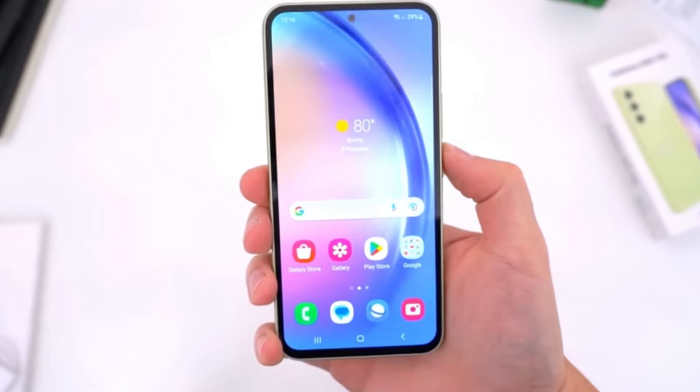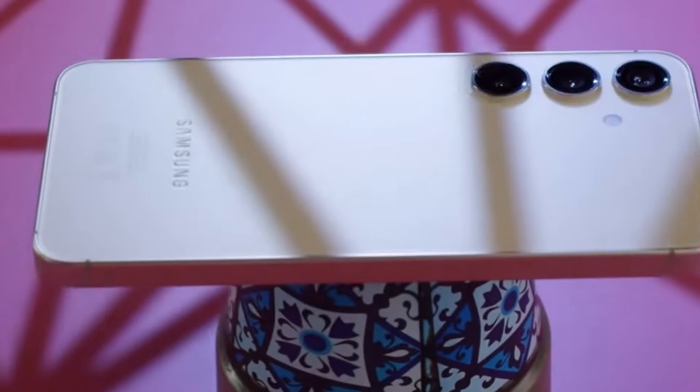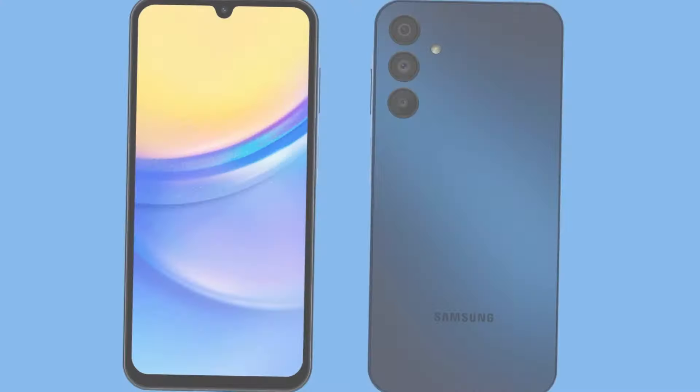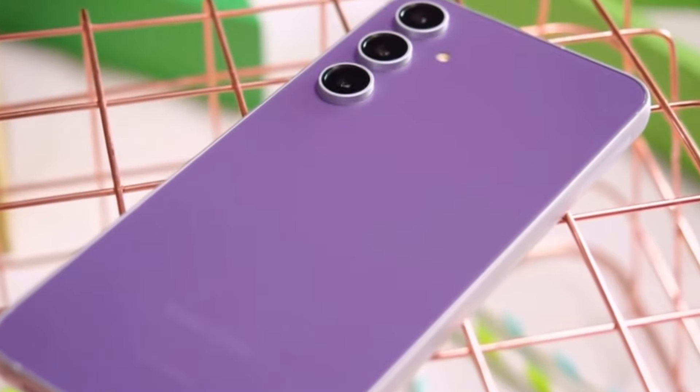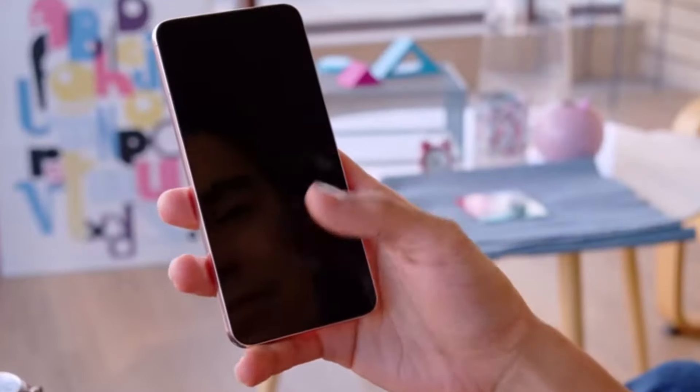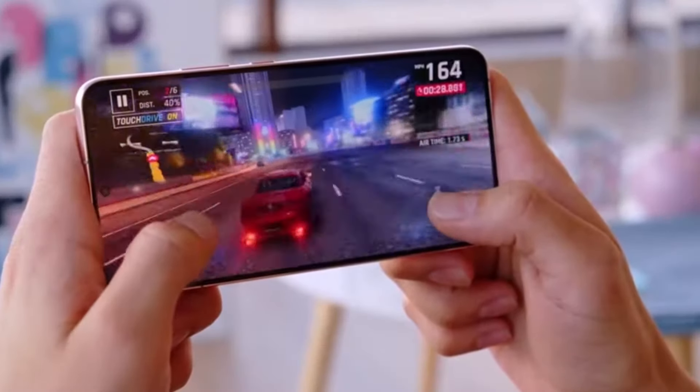Today, we've got an exciting comparison lined up for you: the Samsung Galaxy A55 5G versus the Samsung Galaxy A35. We'll be diving into the specs to help you decide which one might be the right fit for you. Let's get started.